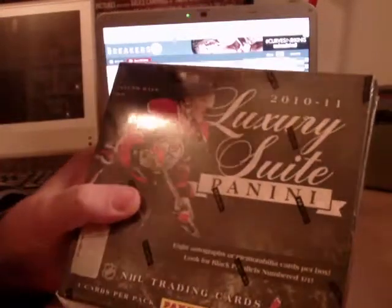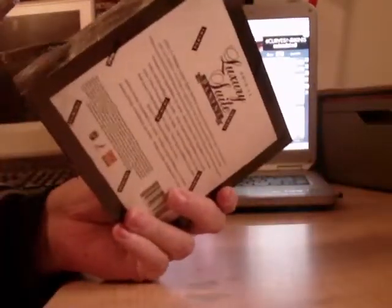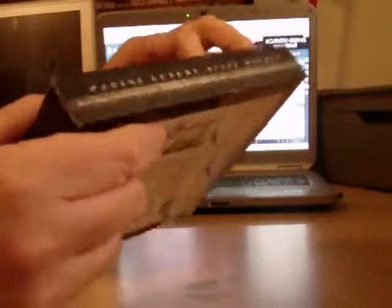Welcome back to YouTube, Den 1013. We're doing 1011 Luxury Suite, courtesy of Devs30. It says, 'I'm sick of waiting for this box. Let's bust it.'